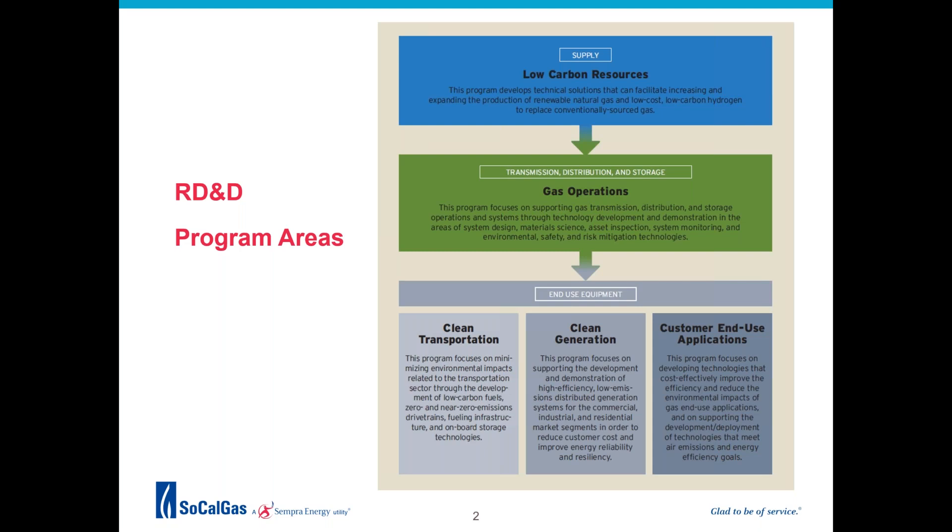Before we begin, I wanted to give a little bit of information about the SoCalGas RD&D program. SoCalGas is taking proactive steps to become one of the cleanest gas utilities in North America. The SoCalGas Research Development and Demonstration Program, or RD&D for short, plays a key role in this effort.